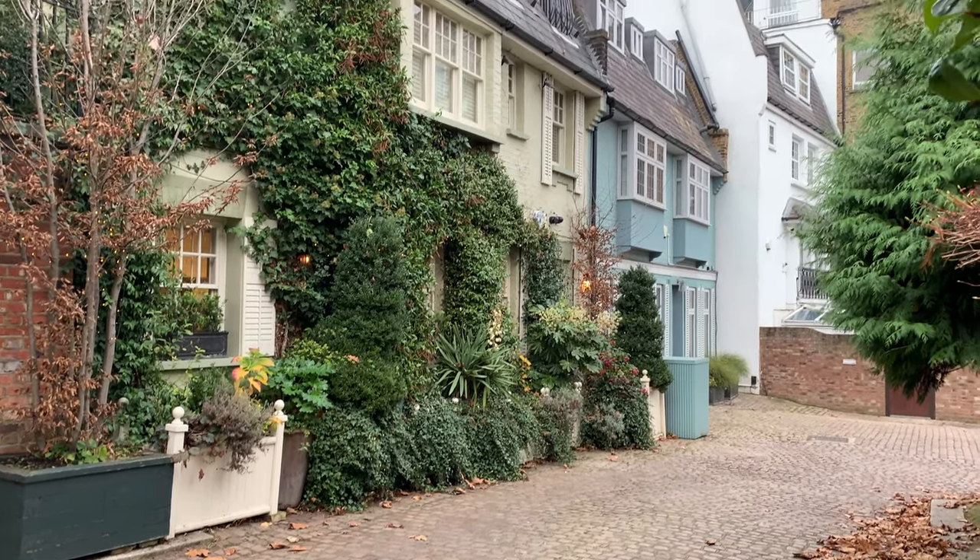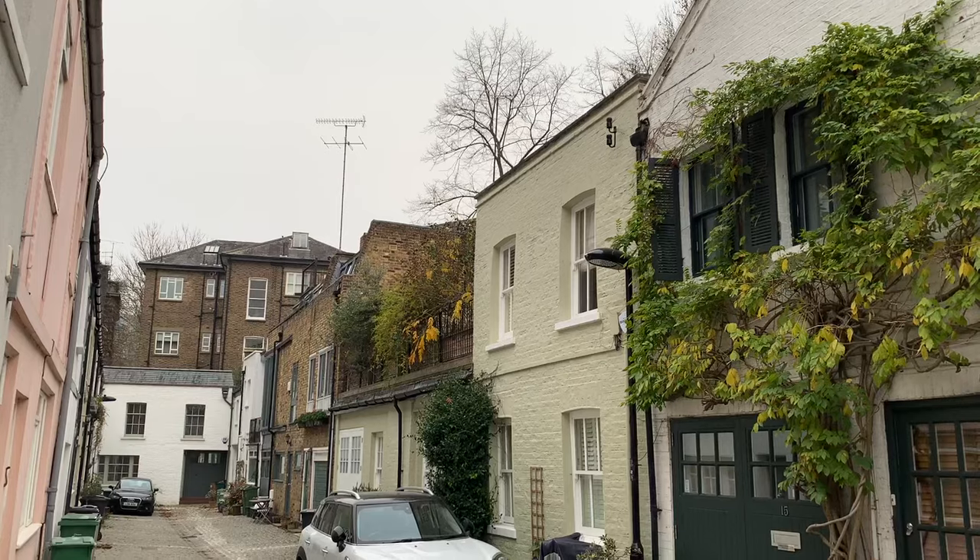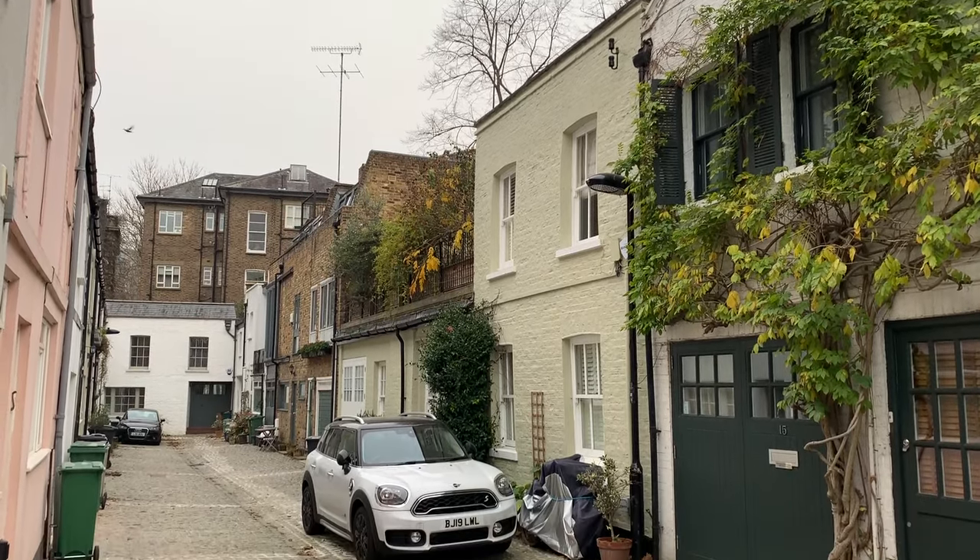Belsize Park is packed with secret little mews streets too. Some of them have amazing houses and cottages and they're all really fun to explore.